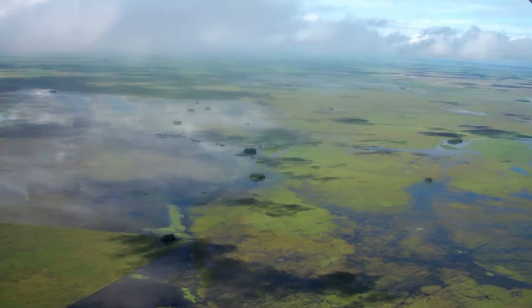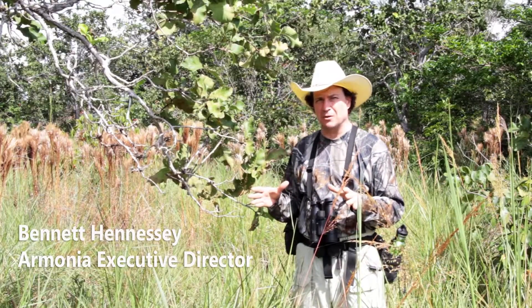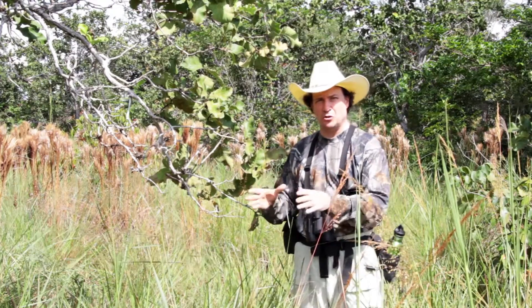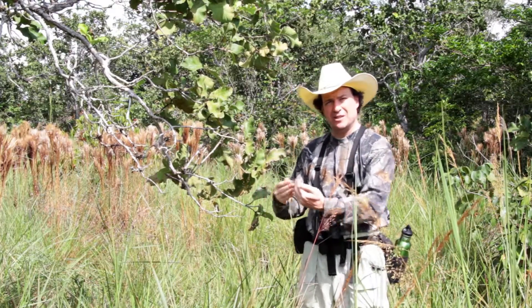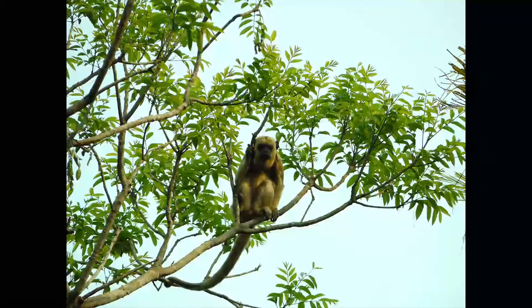The Barba Azul Nature Reserve protects two main types of savanna, including small areas of Cerrado. I'm right now north of one of the predominant islands in Barba Azul Nature Reserve. This is the Motuku Forest Island, and this is the transition zone as it changes into savanna. That sound there is a black howler monkey, by the way.